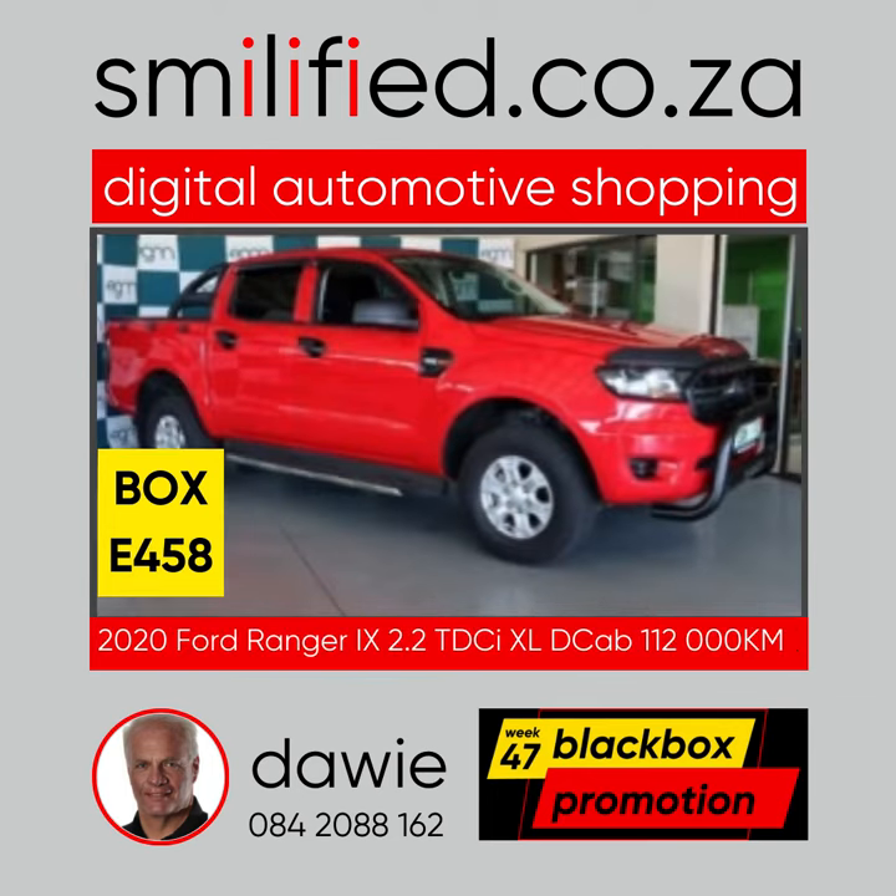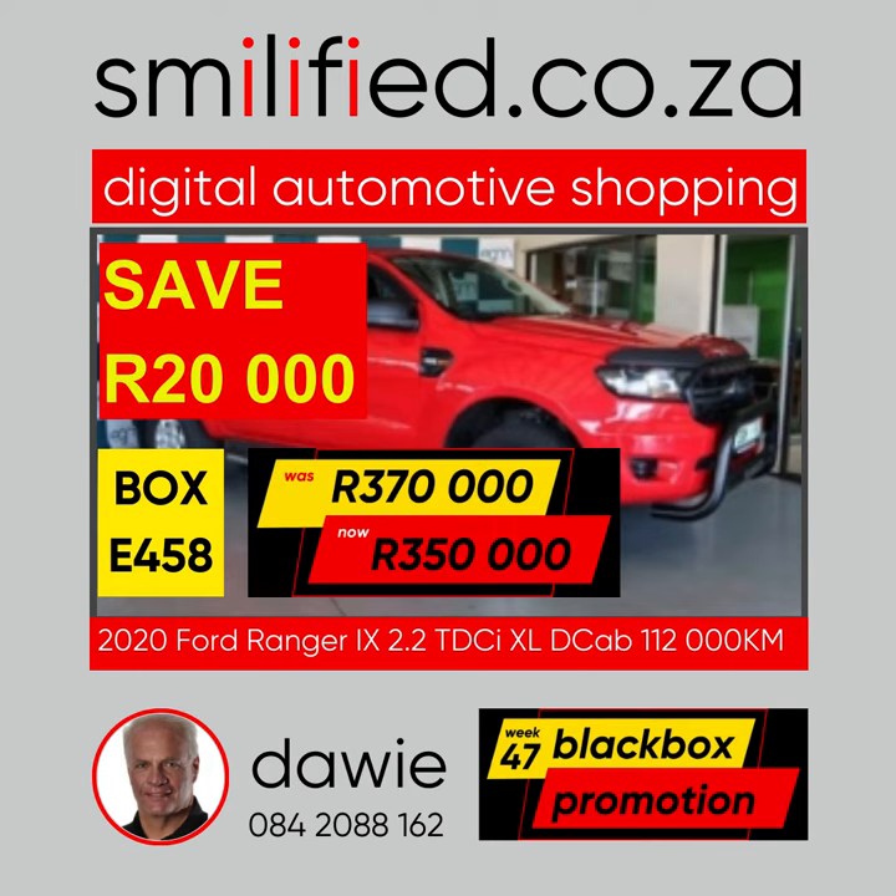Or if those two Fords did not excite you, look at this — Box E458. A 2020 Ford Ranger 2.2 XL double cab with 112,000 kilometers was selling for 370,000 Rand. Now only 350,000 Rand — save 20,000 Rand.